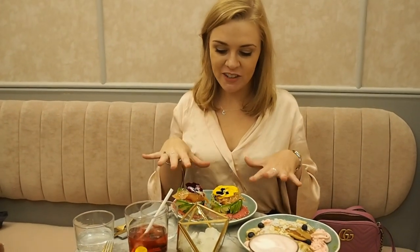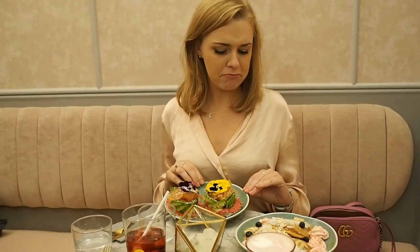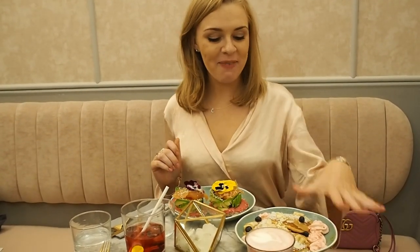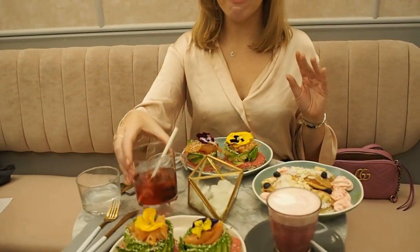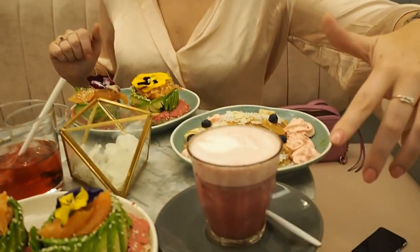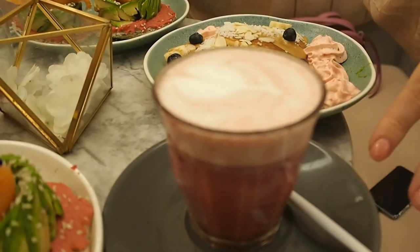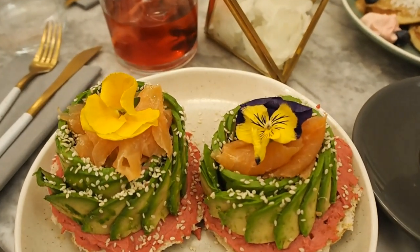The food has arrived and we have avocado, smoked salmon on bread, pancakes, and everything. I have a big iced tea and also a ruby red latte or something. Everything looks really really pretty.